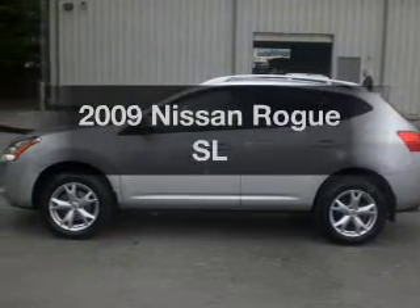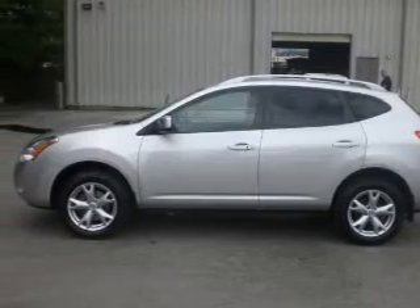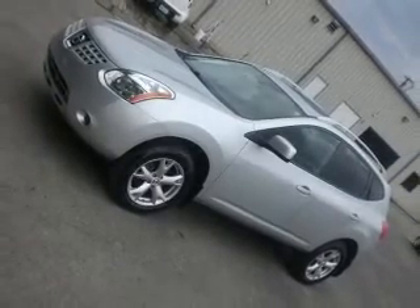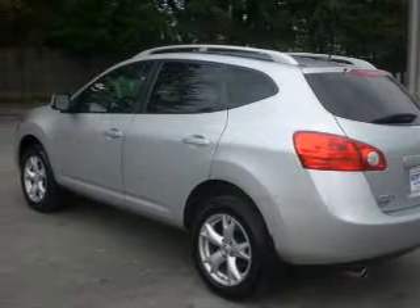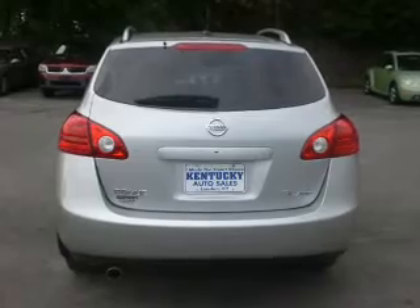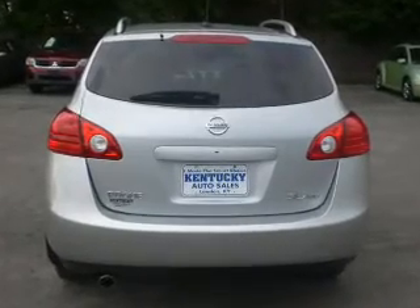Check out this 2009 Nissan Rogue. If you're looking for a first-rate auto, this one could be yours today. With an efficient four-cylinder engine, the powertrain includes all-wheel drive that responds smoothly to its automatic transmission. Premium wheels give a more luxurious look. The anti-lock braking system will keep you safe on the road.